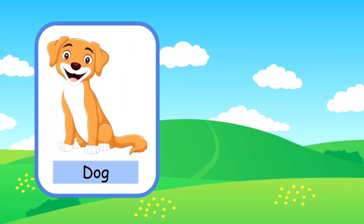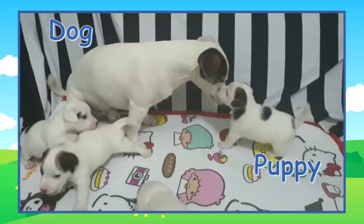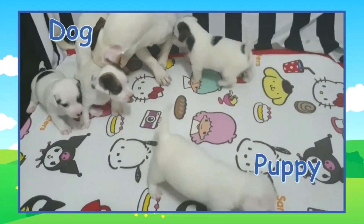This is a dog. A young dog is called a puppy. Here's a mama dog with her little puppies. They're so cute.